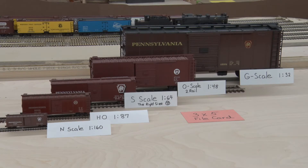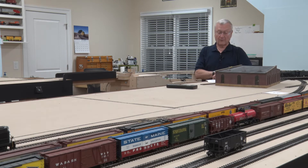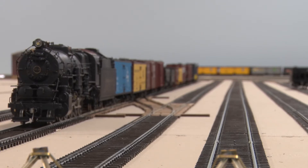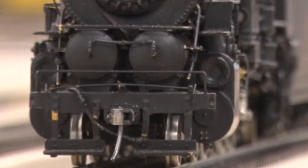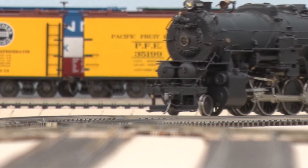Probably less than one percent of all model railroaders are in S scale. Most S scalers are American Flyer toy train collectors. Gilbert's American Flyer toy trains were Lionel's main competitor in the 1950s. My railroad uses the same relative size equipment but made closer to real life with much finer detail. We S gaugers call it the perfect size. How I got into the scale is a story for another day.